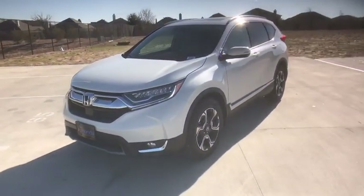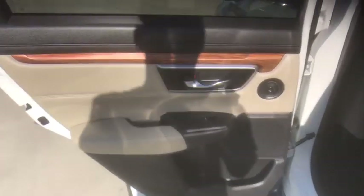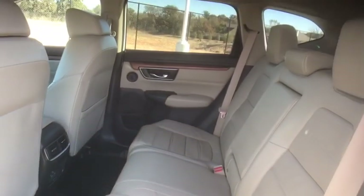Remote engine start, traction control, lane departure warning, stability control, leather-wrapped steering wheel, Bluetooth, adjustable steering wheel, power steering, cruise control, floor mats, auto dimming rear view mirror.